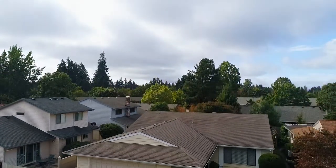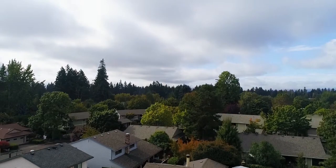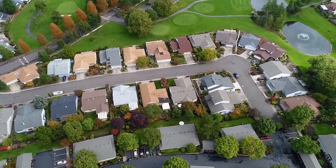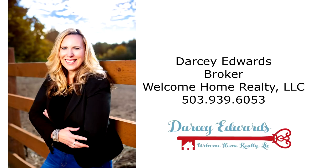A fantastic move-in ready home, just one block to the golf course — it's all waiting for you here to call home. This is just a preview; there's so much more for you to see. To schedule your personal tour, please contact Darcy Edwards with Welcome Home Realty at 503-939-6053.